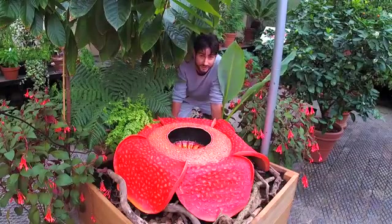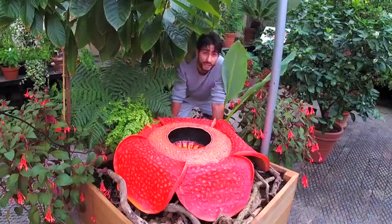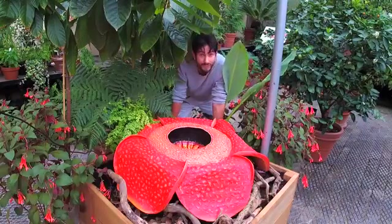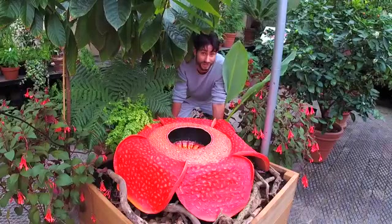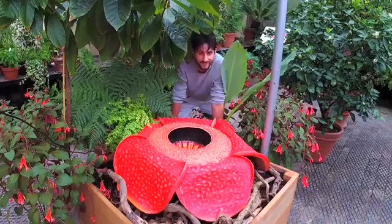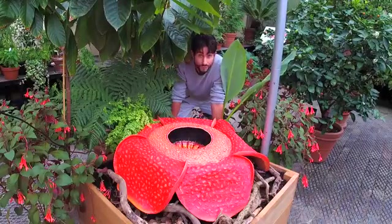Why do we have a replica of it? The reason is that we simply can't grow this in the western world — we really wish we could. It's never been cultivated outside of its native range in the rainforests of Southeast Asia. It's a very, very difficult plant to grow. To understand that, we need to look a little more at the biology of the plant.